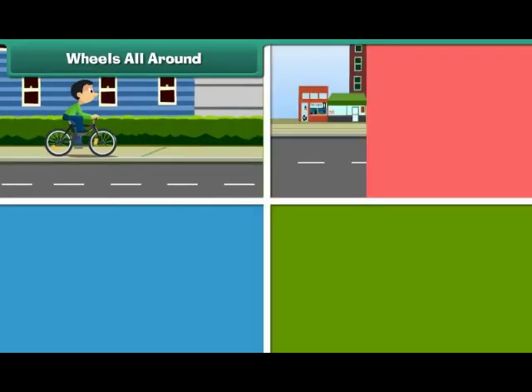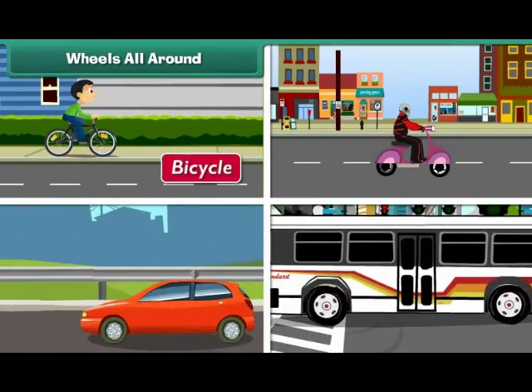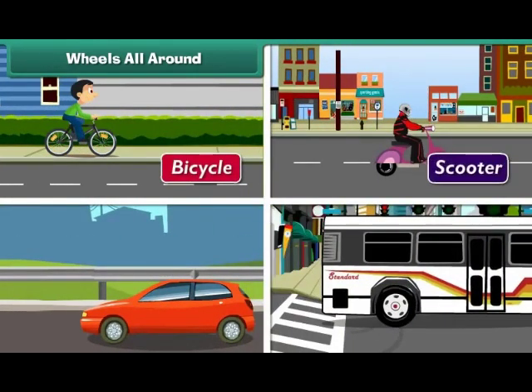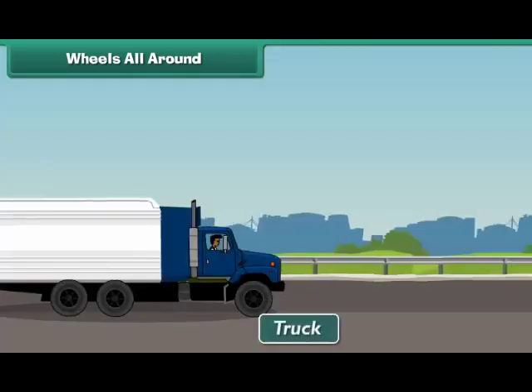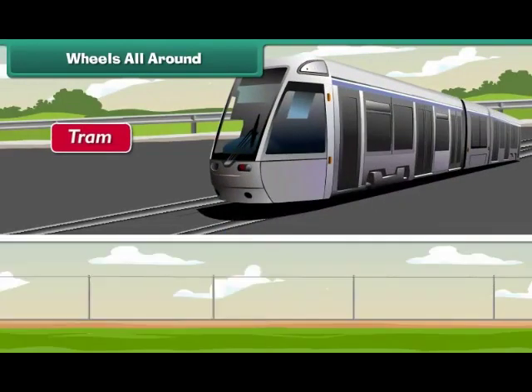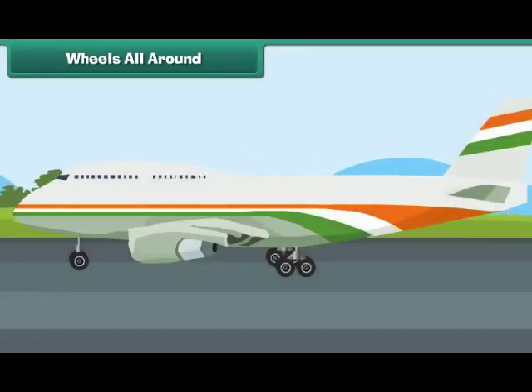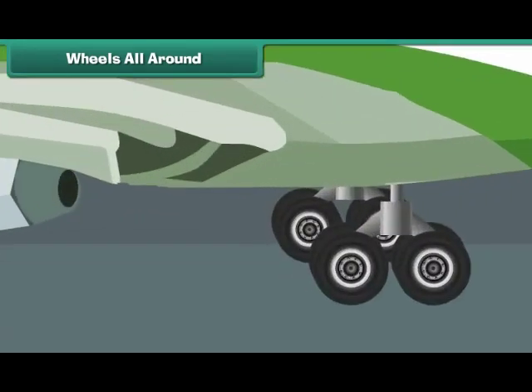All vehicles that move on roads and rails, such as bicycles, scooters, cars, buses, trucks, trams and trains have wheels. Aeroplanes also have wheels because they move on road first before taking off.